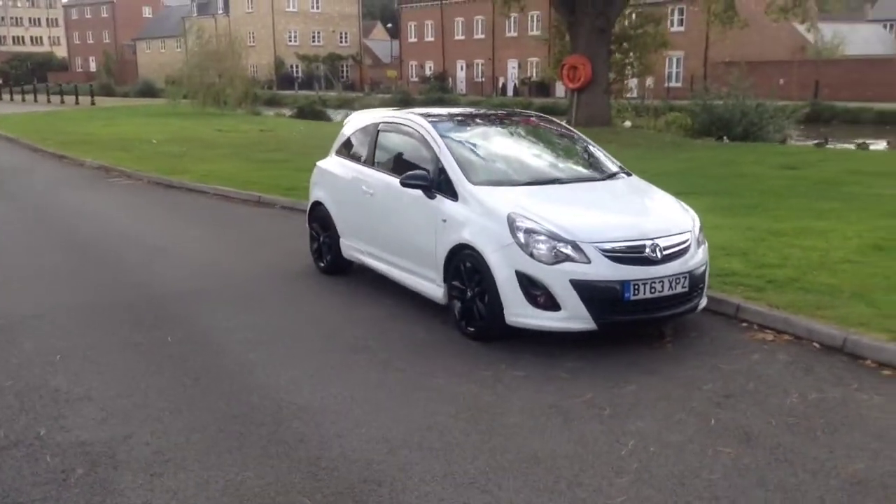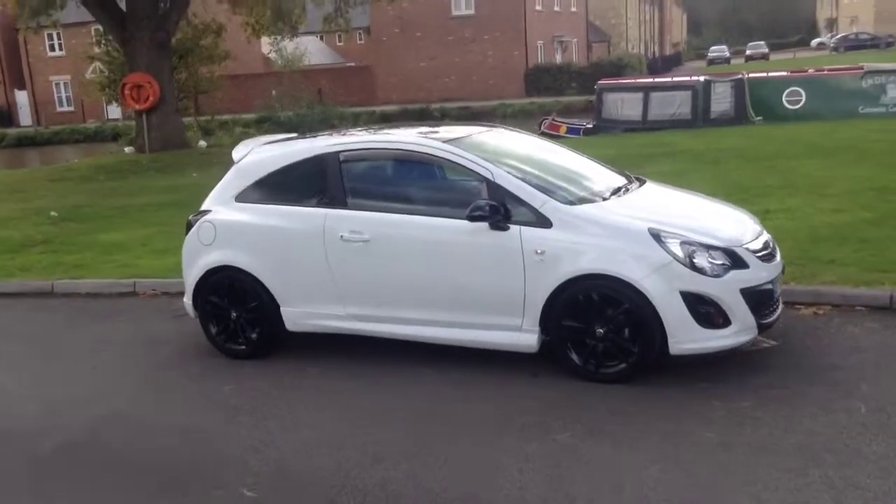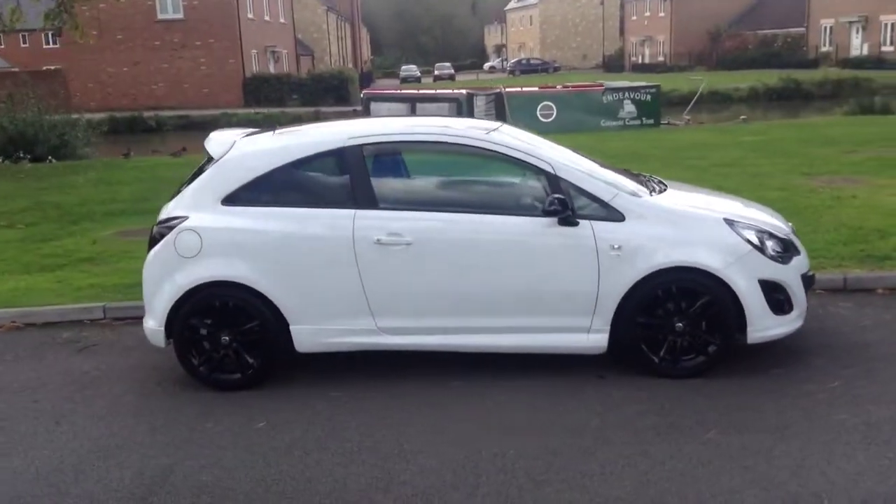Welcome to Bayliss. You are now viewing a Vauxhall Corsa 1.3 CDTI limited edition finished in white and black.